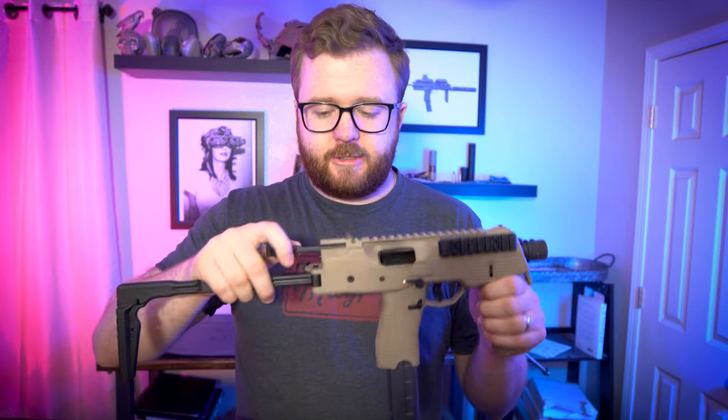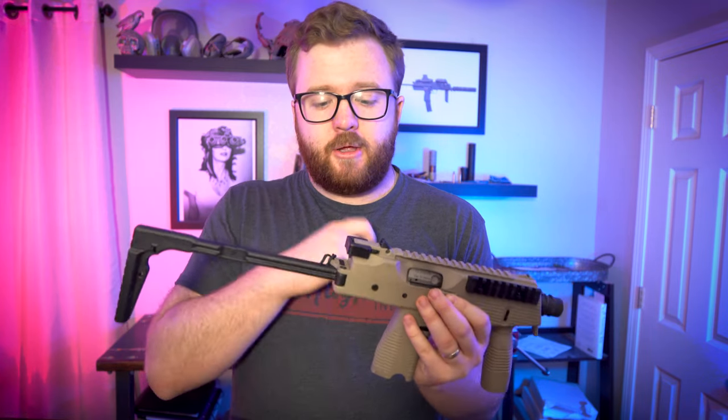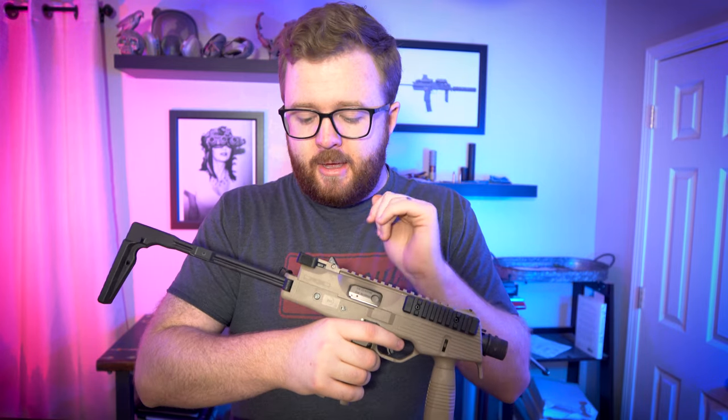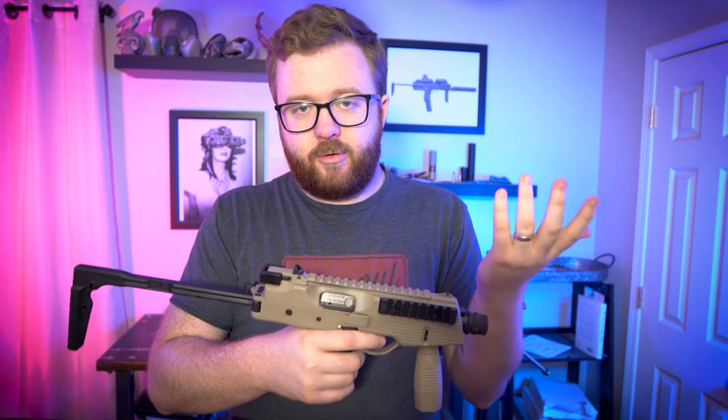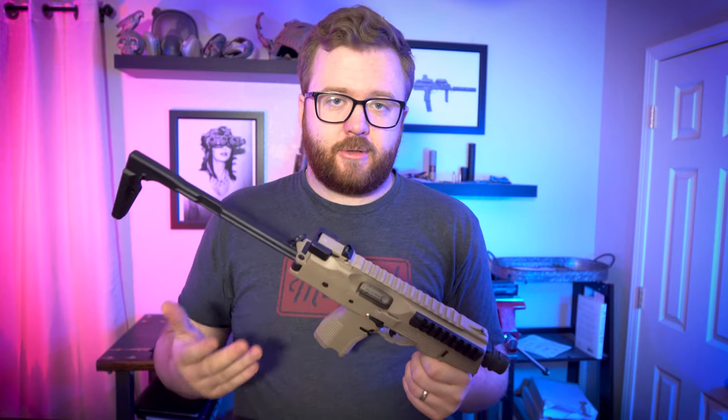One thing that is sort of a pet peeve of mine is the fact that this is a plastic charging handle. Yes, it does reduce weight — you don't have a metal charging handle adding weight. But those of you Americans like me love to really grab that charging handle of your AR and rack it back. It just sort of feels a little flimsy. I'm sure that this is for a reason and it hasn't broken on me — it just feels kind of weird, especially coming from a Swiss manufactured product that's not necessarily cheap.